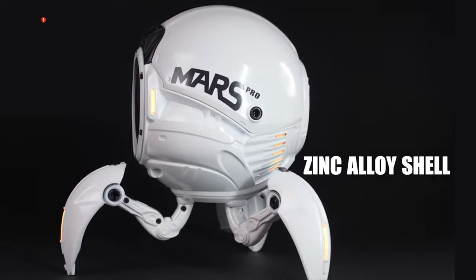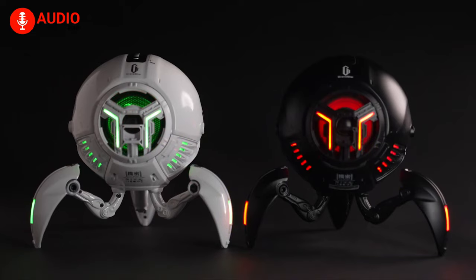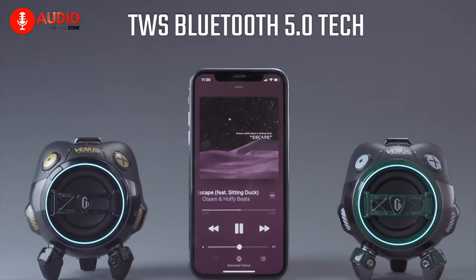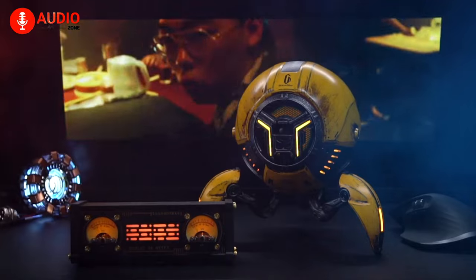Made out of high-quality zinc alloy, the speaker does a wonderful job of resonating the sound within its space. It also comes with 6 RGB lights and 15 hours of playtime. The cherry on top is Bluetooth 5.0, which makes this an incredible purchase for the nerd in you or someone you know.